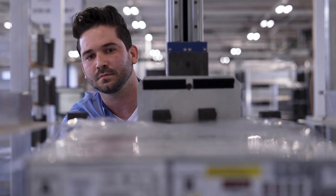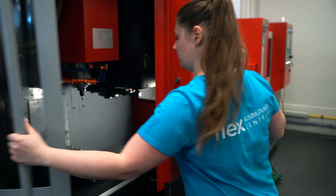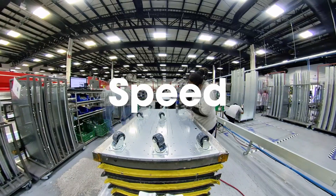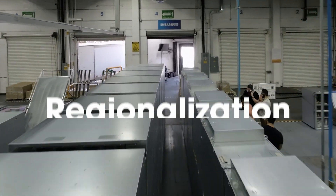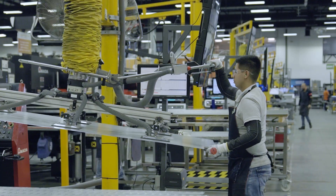We actively seek out in-region suppliers for a reduced environmental footprint and increased supply chain resiliency. Leverage our global footprint to speed your time to market and rapidly shift production locations as demand or regulations change.